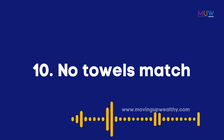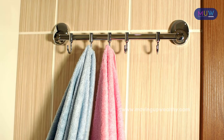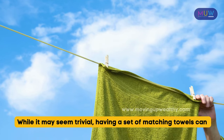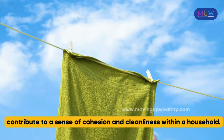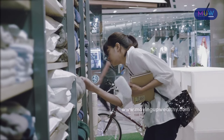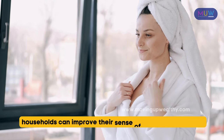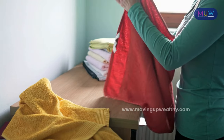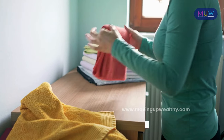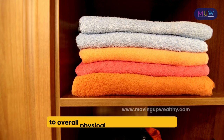Item 10: No matching towels. The lack of matching towels is a common issue in low-income households, where the priority is often on meeting basic needs rather than aesthetic or matching items. While it may seem trivial, having a set of matching towels can contribute to a sense of cohesion and cleanliness within a household. The absence of matching towels can create confusion and inconvenience, especially when trying to keep track of individual towels for different family members. Having matching towels can create a sense of order and contribute to overall physical and mental well-being.